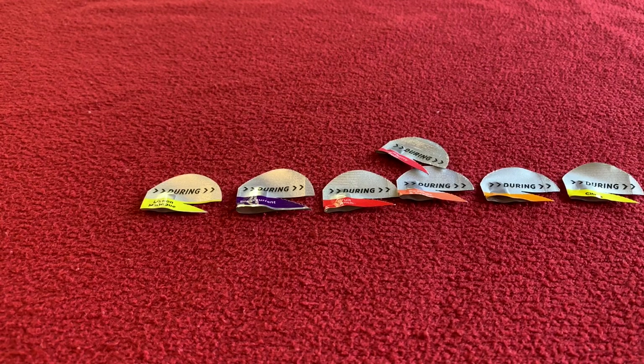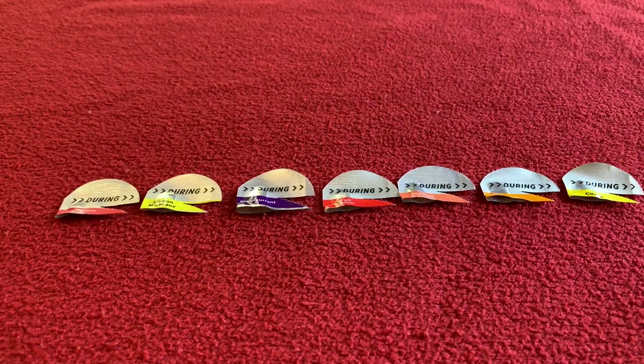Oh, so nice. It's still up there. I like it — yeah, it is good.